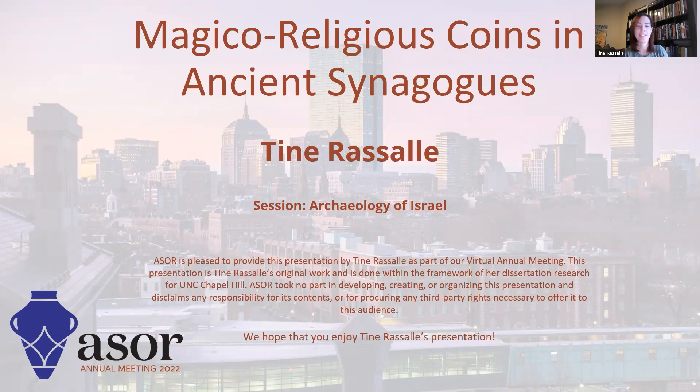Hello, everyone. My name is Sundar Asalaam, and today I want to present to you part of my dissertation, which I defended at UNC Chapel Hill this last December. The title of this presentation is Magical Religious Coins in Ancient Synagogues.